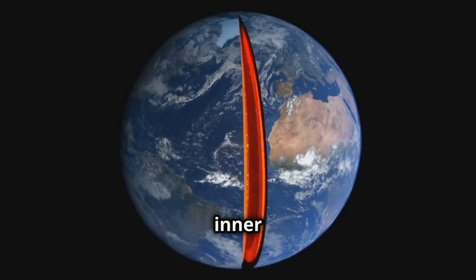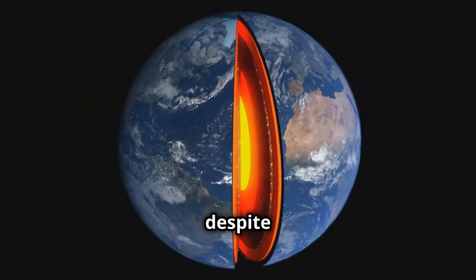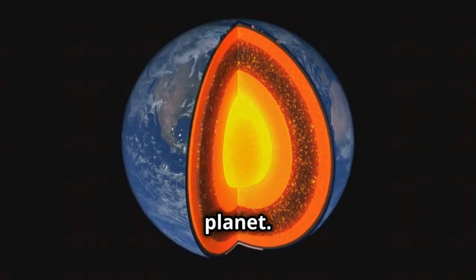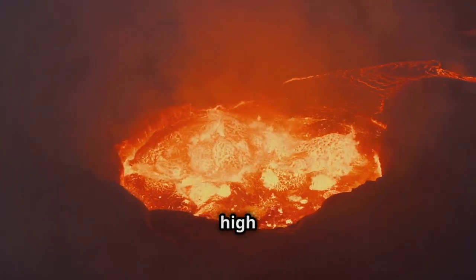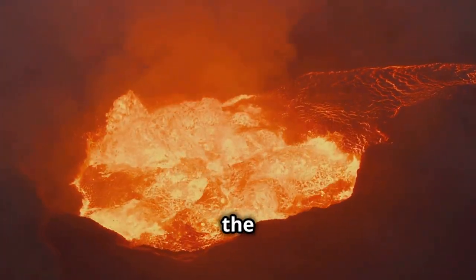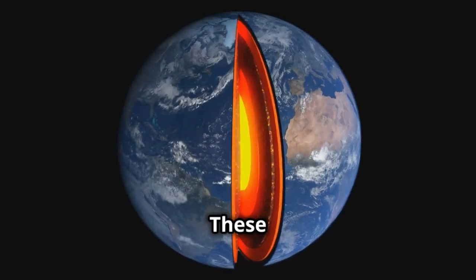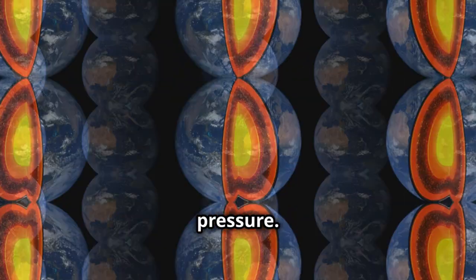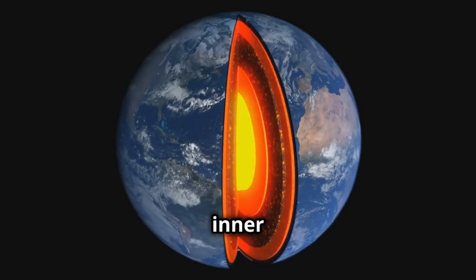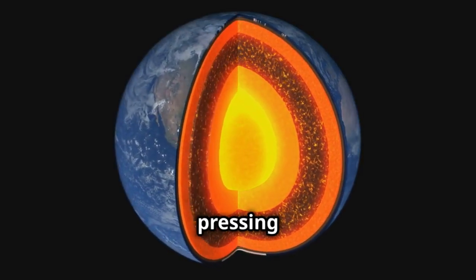At the very center, we find the inner core. Unlike the outer core, the inner core is solid despite being even hotter. It's like a solid ball of metal at the heart of our planet. We're talking about temperatures as high as 5,700 degrees Celsius — hotter than the surface of the sun. It's composed mostly of iron and a bit of nickel, and these metals are under immense pressure. Scientists believe that the immense pressure at the Earth's center keeps the inner core solid. It's like the weight of the world is literally pressing down on it.